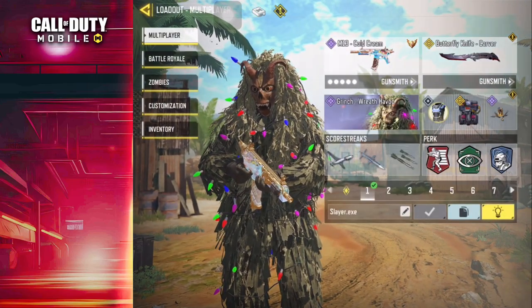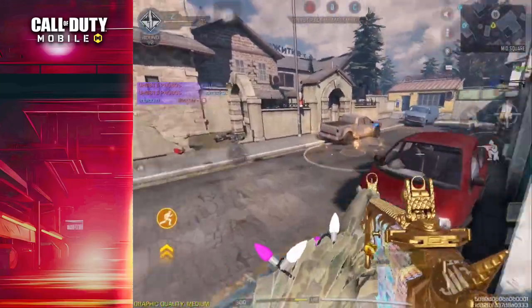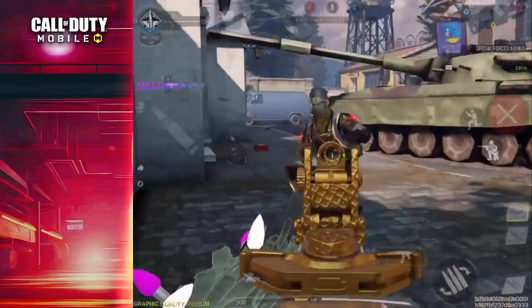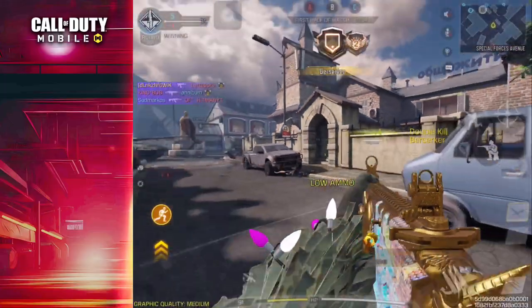This loadout stands as the optimal choice, and when paired with the right perks, it promises an elevated gameplay experience. Give it a shot and share your thoughts in the comments section. As we embark on the journey to reach 100k subscribers, we deeply appreciate your support — make sure to subscribe to the channel. Stay tuned for our upcoming video. Farewell.